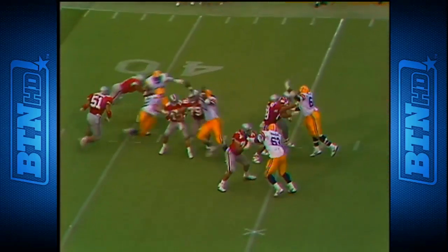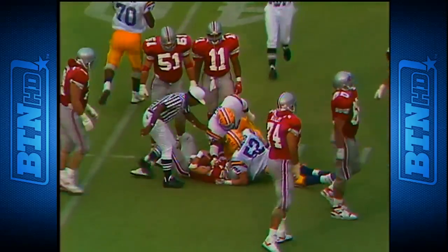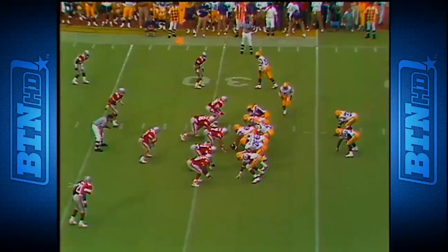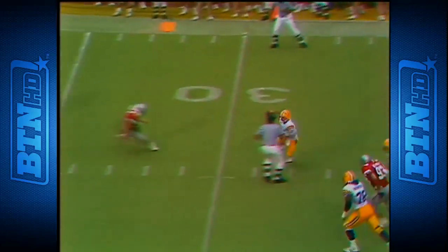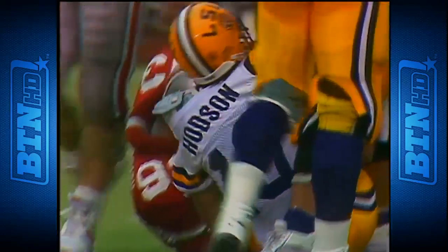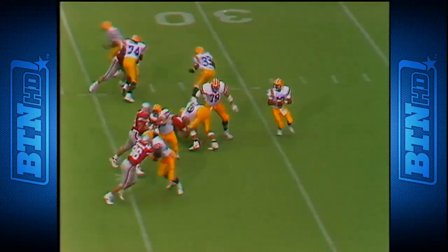Fry stepping up — pressure coming — and he is dropped for a sack, back to the 38. Eric Hill from the backside. 50 yards on 11 carries. Play action by Hudson — scrambling up — he's going to get the first down, diving across the 35 to the 36. He skinned his nose and his forehead but he was ready to play.